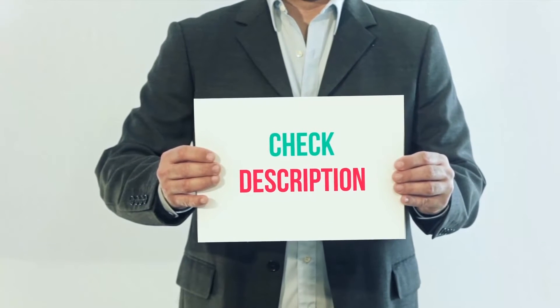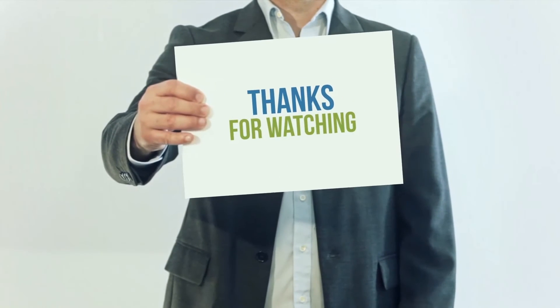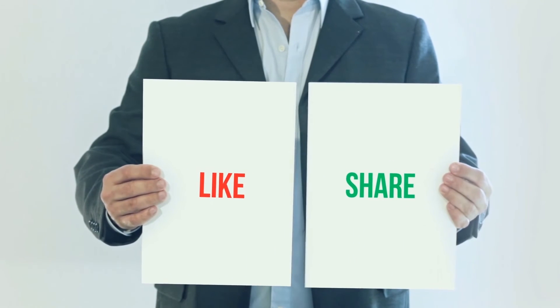I have included the product link in the description. You can check out this link for more information and the latest price. Thank you for watching this video. Please subscribe to my channel, leave a like and share with your friends. Until next time, hope you all have a great day!